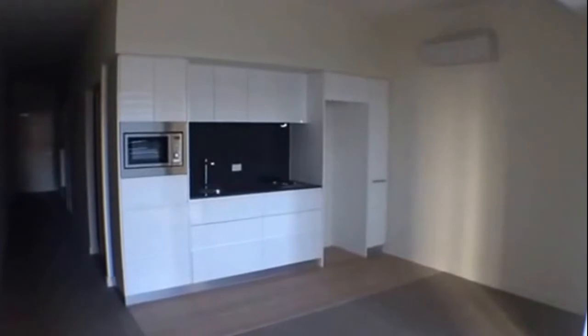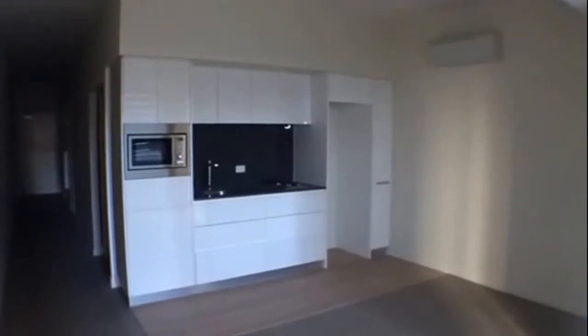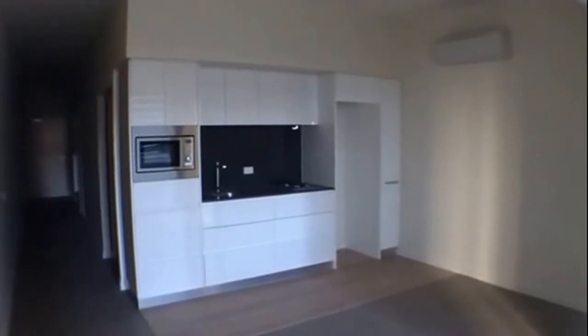This is the marketing video for apartment 1106 at 199 William Street, Melbourne. As the address would suggest, we are right in the heart of the CBD here, close to everything this great city has to offer you.